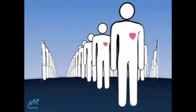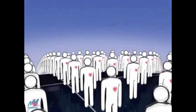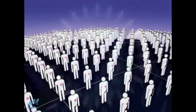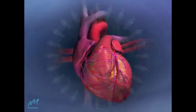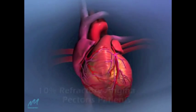As populations age, the incidence of cardiac artery disease rises, as does the need for treatment. But with improved angioplasty and bypass graft techniques,